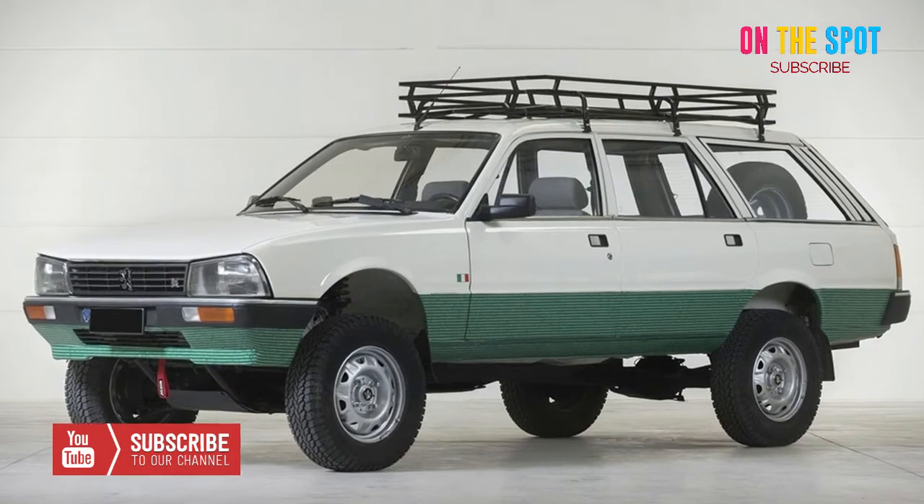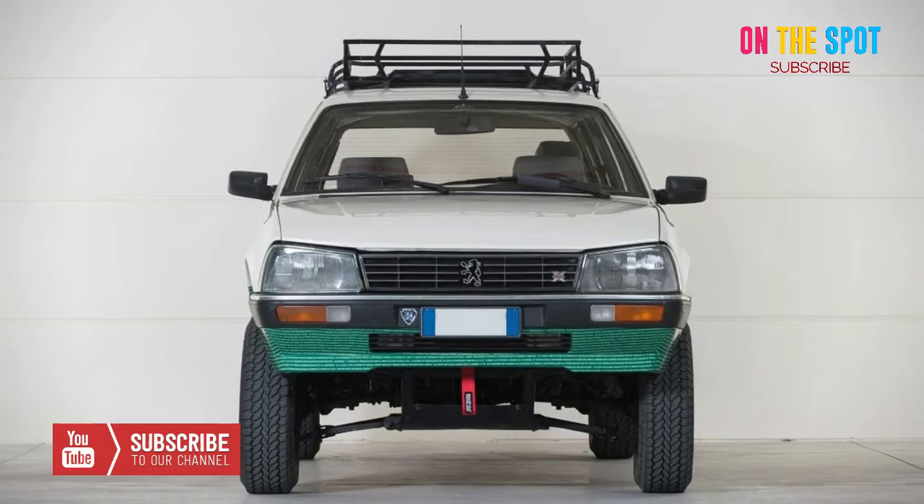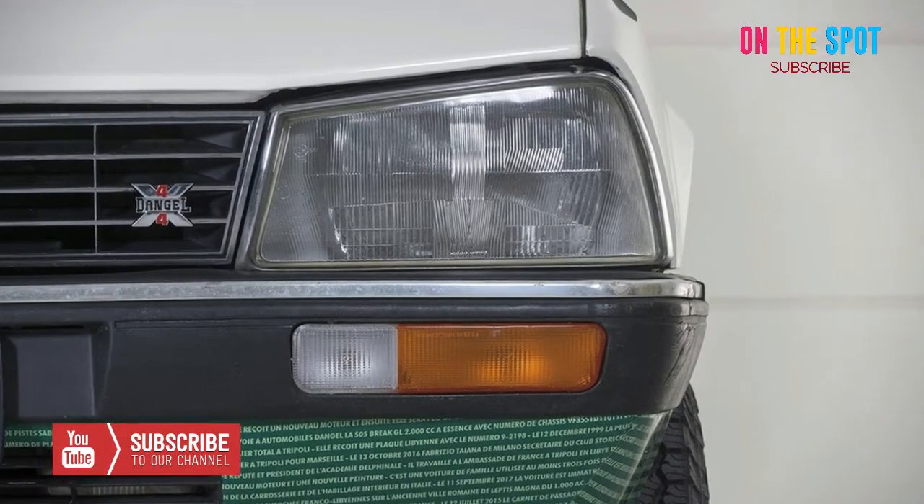If you want an unusual vehicle with a deep history embedded in it, then your chariot awaits with this Puzo Brick 4x4 Dingle. Purchase price: $19,000 plus.